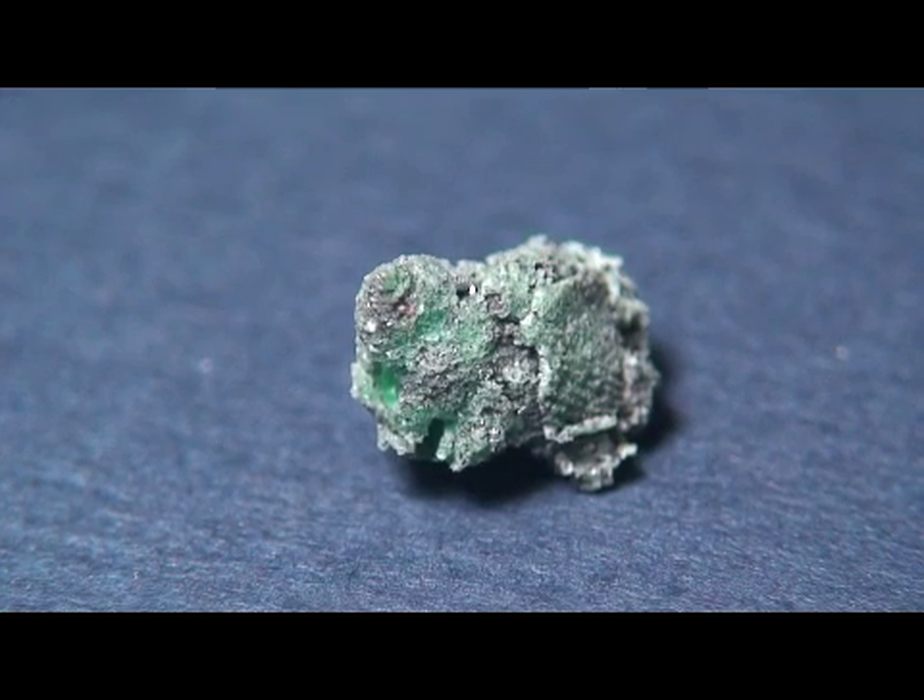Greetings, Andre from AA Rock Shop here with a very unique specimen. I haven't found any of these in the last couple of years and I was able to pick this up from a friend of mine. It's actually an emerald encrusted gastropod, or emerald crusted snail shell, from Colombia.